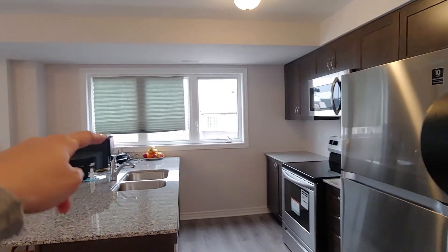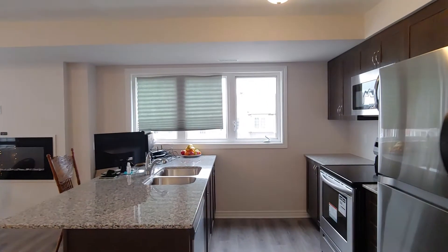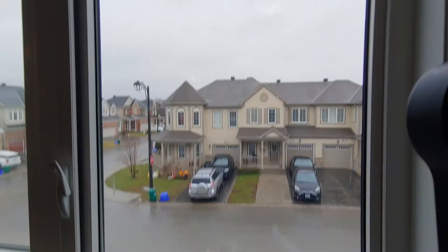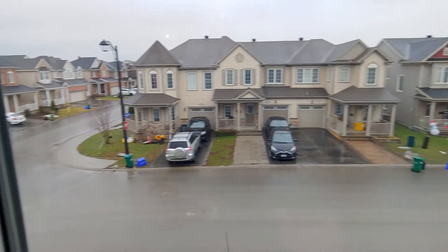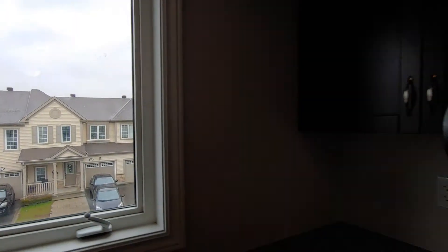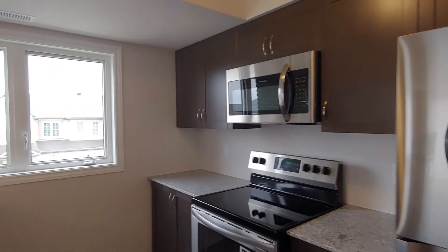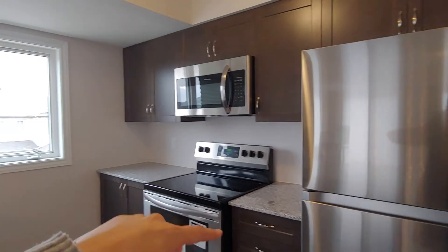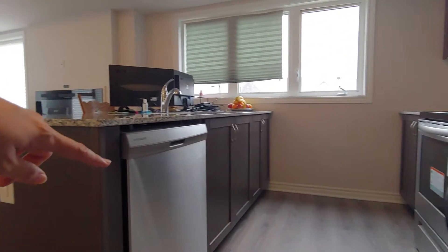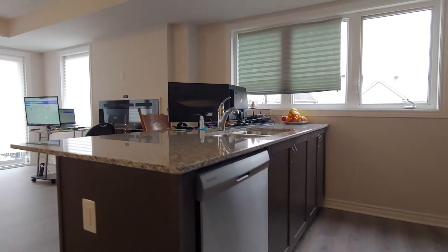Here's the kitchen. It has a very large window letting in a lot of natural light. All the appliances you see will come with the unit — microwave, fridge, and stove on the other side, as well as a dishwasher — and all are maintained by the landlord.